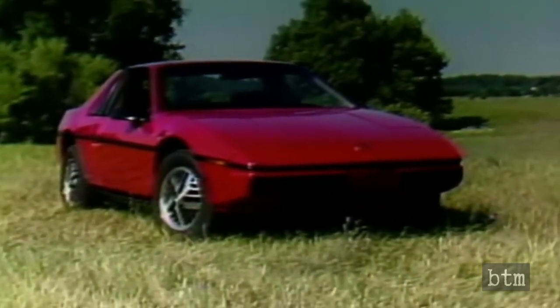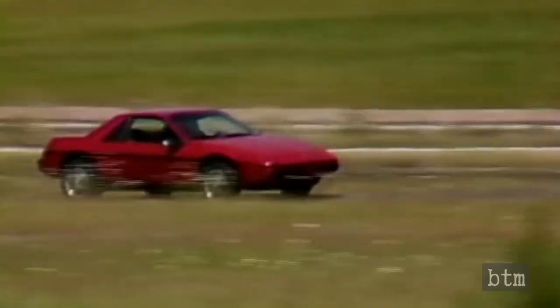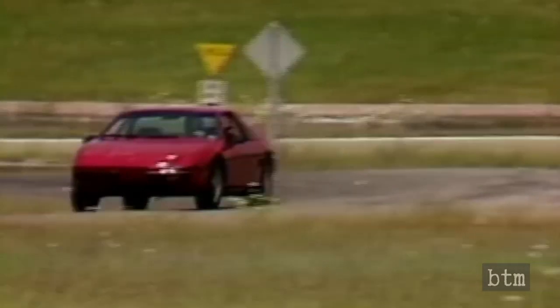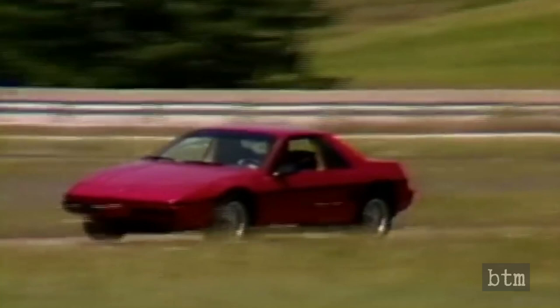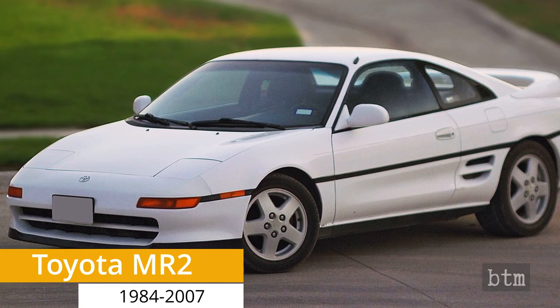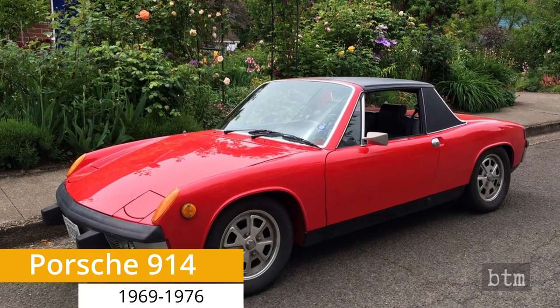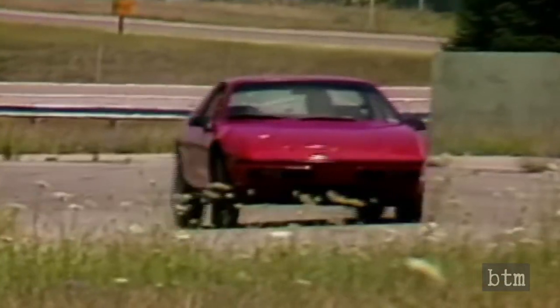So, what does the humble Fiero have to do with kit cars or Lamborghini knockoffs? In normal circumstances, the Fiero would have been an affordable mid-engine sports car footnote in automobile history, much like the Toyota MR2, the Fiat X19, and the Porsche 914. However, unlike these three other mid-engine examples, the Pontiac Fiero featured a drivable chassis.